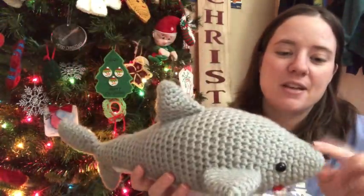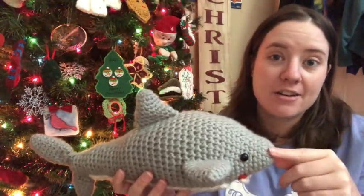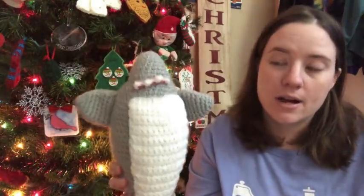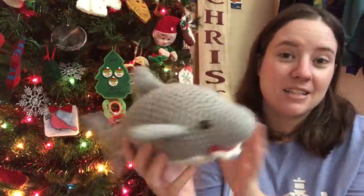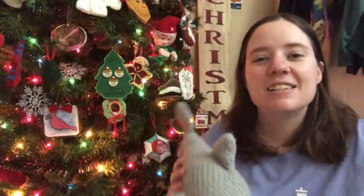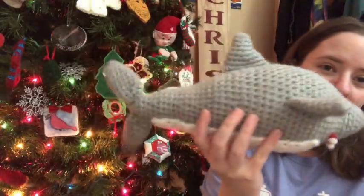The shark is made with Premier Just Yarn in Aran weight — it's a little bit thicker than worsted weight, which I got at the Dollar Tree. The white is Red Heart White and that little tiny bit of red is Cherry Red. He has safety eyes. Jesse loves him — he sleeps with him a lot. I actually had to kind of hide it so I could make this video.